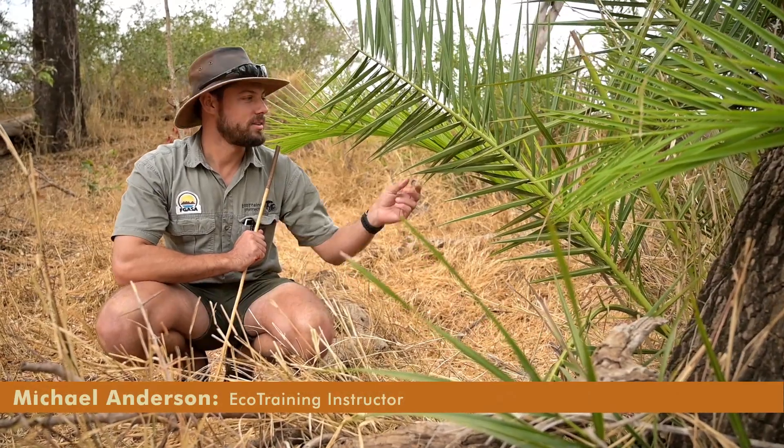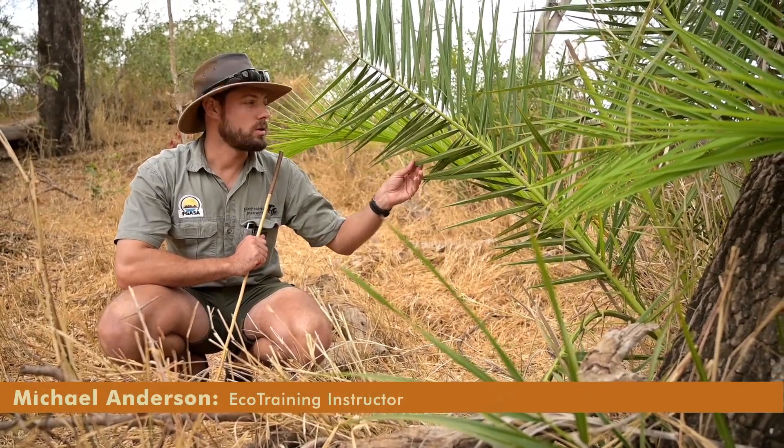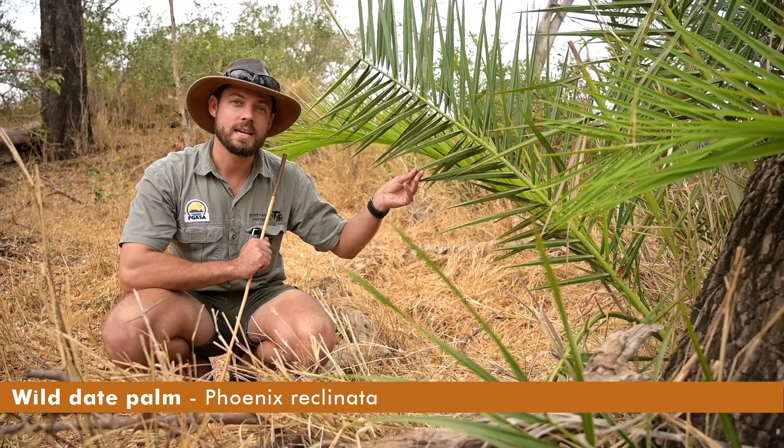Hi everyone, today I want to talk to you about this beautiful tree, which is called Phoenix reclinata — that's the scientific name — which is a wild date palm.